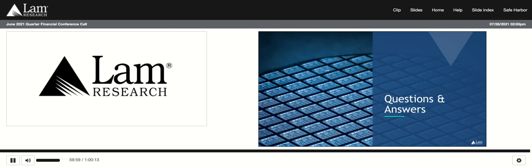We appreciate your support and thank you for joining our call today. This concludes today's call.